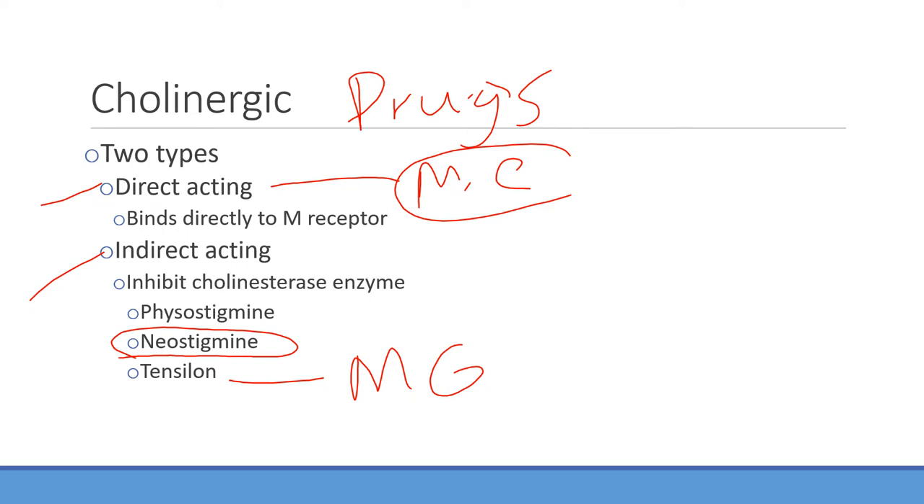Indirect acting examples include eye drops from the eye doctor that constrict pupils, neostigmine which can increase airway secretions, and the tensilon test which can increase muscle strength in myasthenia gravis. However, tensilon is short acting, so it's used more for diagnostic purposes than therapeutic purposes traditionally. That's where you see the indirect acting cholinergic drugs in practice.